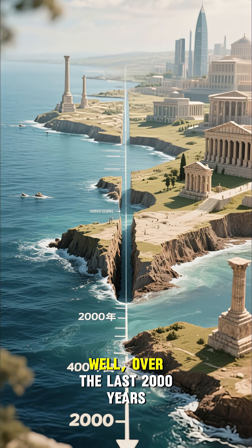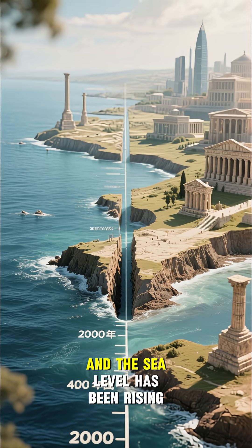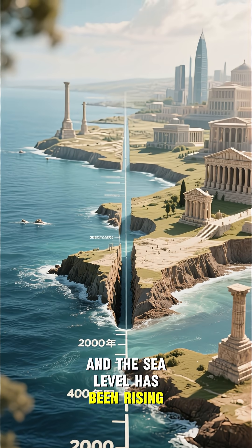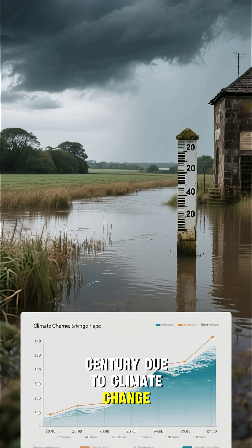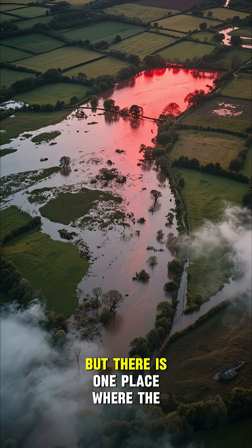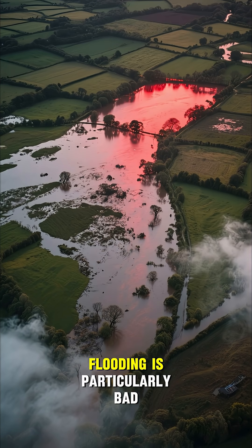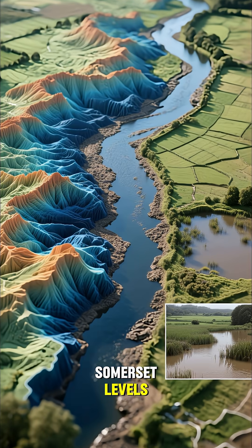But why? Well, over the last 2,000 years, the land has been subsiding and the sea level has been rising. But the rate of sea level rise has increased in the last century due to climate change. This has led to more flooding in this region. But there is one place where the flooding is particularly bad — here in the low-lying areas of the Somerset Levels.